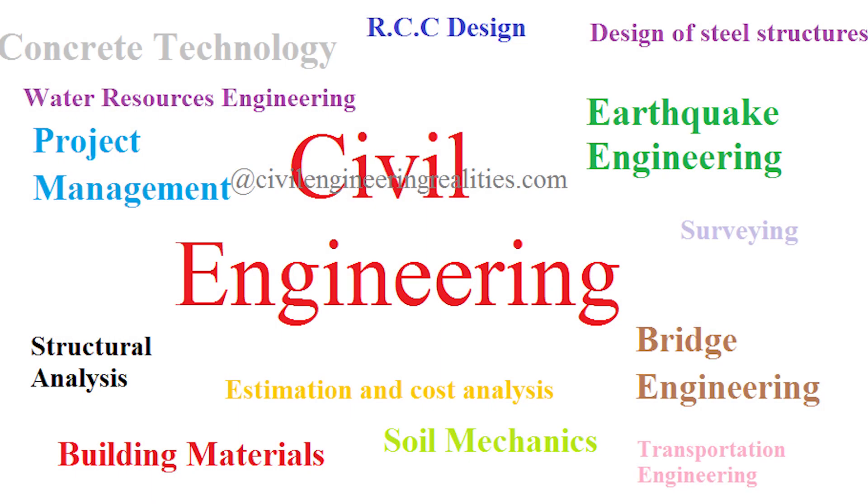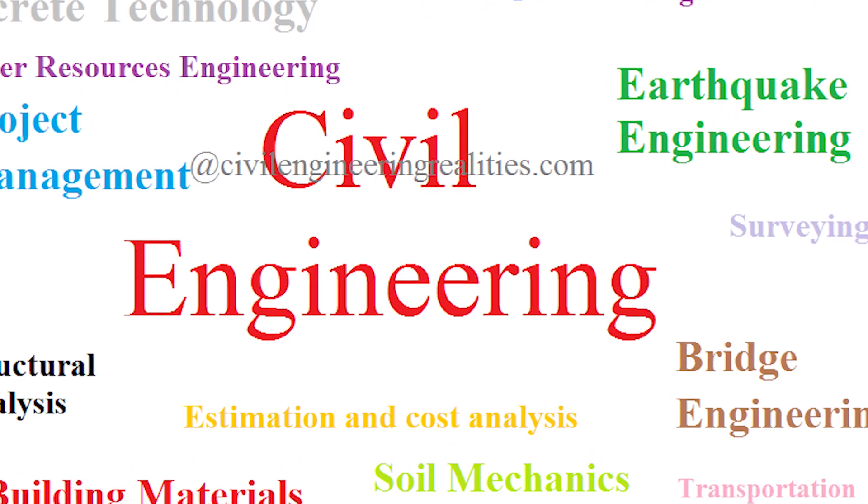Point number two: in civil engineering, you have subjects like Applied Mathematics, Applied Physics, Structural Strength, Engineering Mechanics, and many more technical subjects. You have to do a lot of maths and a lot of physics — it is a very technical subject. Keep that in mind before going into civil engineering. It is not an easy course.